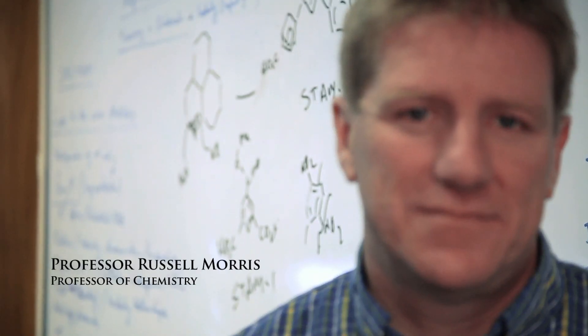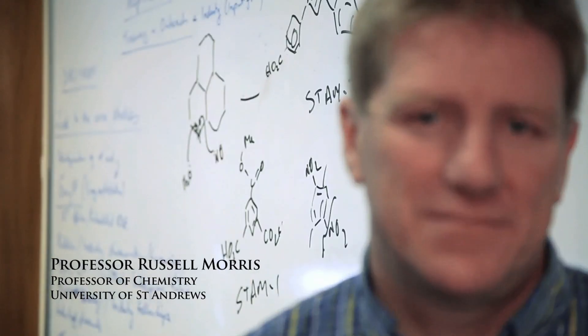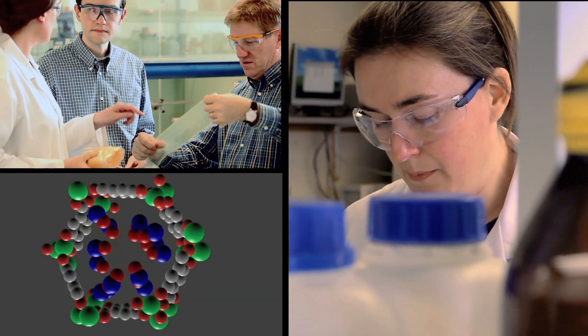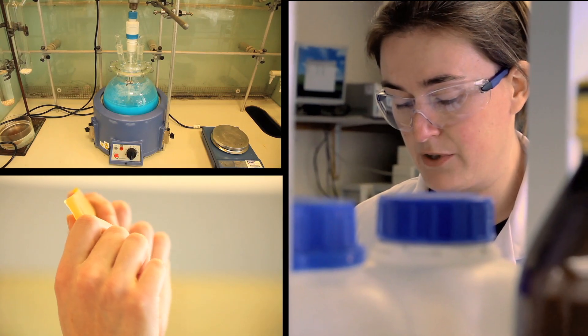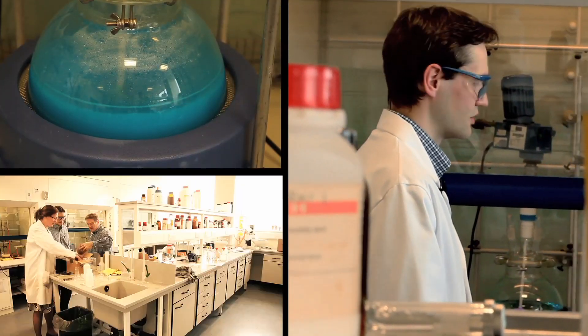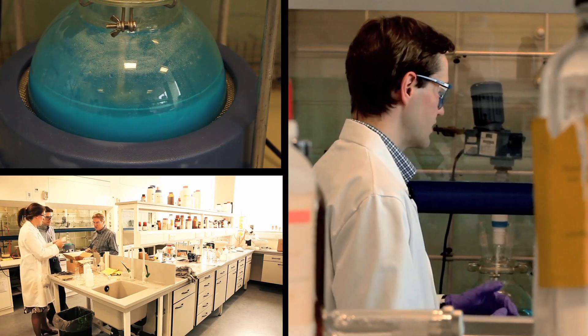Professor Russell Morris is the winner of this year's Royal Society Brian Mercer Award for Innovation. Together with his research team at the University of St Andrews, he's developed a pioneering method of trapping and releasing nitric oxide gas from within structures called metal organic frameworks. This work has huge potential in antibacterial activity and wound healing.